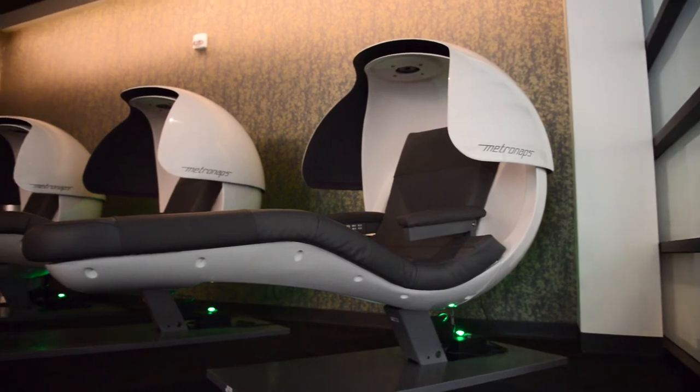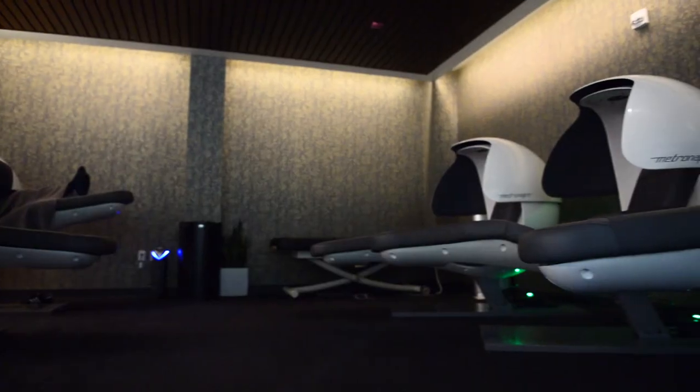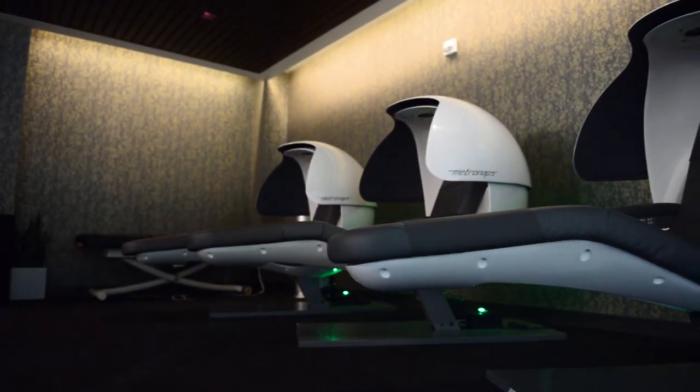I usually visit around finals week just so I can revive my body after a stressful exam. I like that they play music in the beginning and then it kind of just fades away. I also like the shape of it — it's really comfortable. I do talk about NatPods. I think that's one of the best features of the Oasis room. I'd recommend it — at least give it a try.